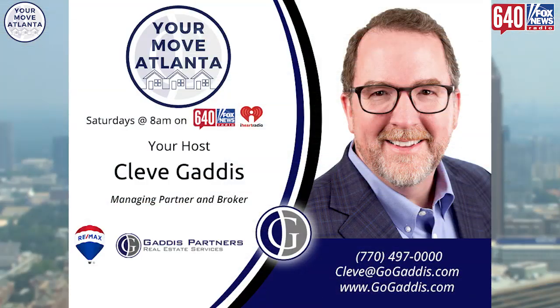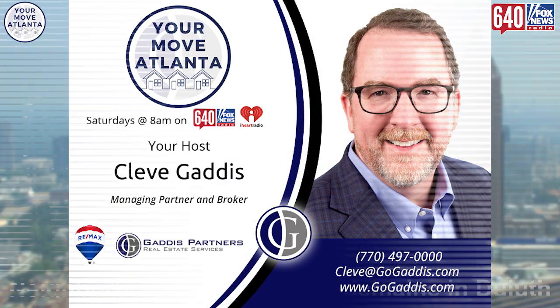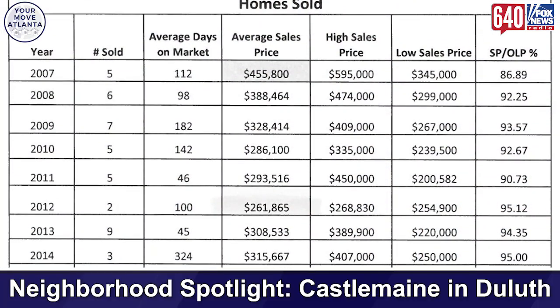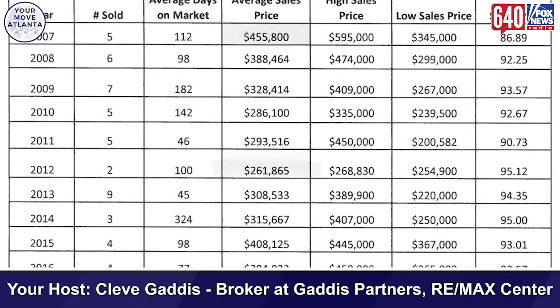In this segment we are featuring Castle Main in our neighborhood spotlight. Each week we pick one specific metro Atlanta neighborhood to call out critical changes to help you as a buyer or a seller figure out how you might have a particular advantage in that neighborhood. Castle Main is on Peachtree Industrial, just south of where it intersects Sugarloaf — a great subdivision with about 130 homes.